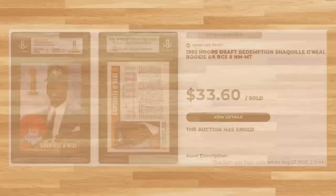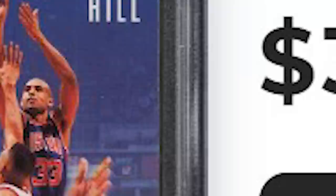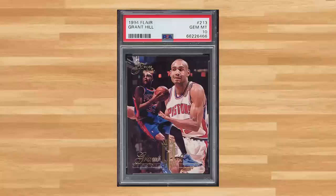For a couple more Grant Hill rookies, first up is this 1994 Skybox Emotion rookie, card number 28 — a PSA 10 that sold for $31.20. Also up for auction was Grant Hill's 1994 Fleer rookie, card number 213 — a PSA 10 that sold for $28.80.